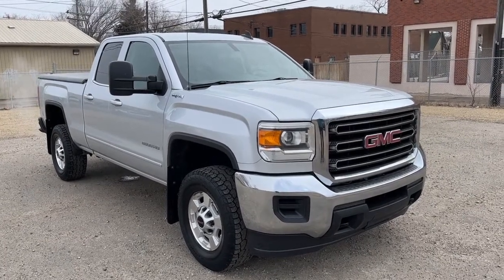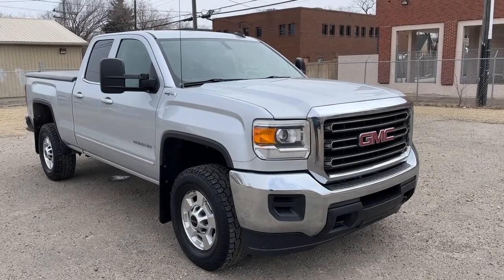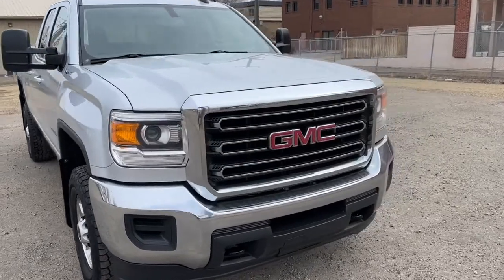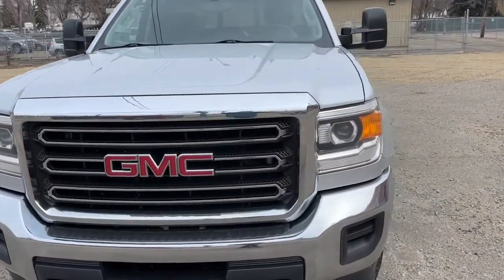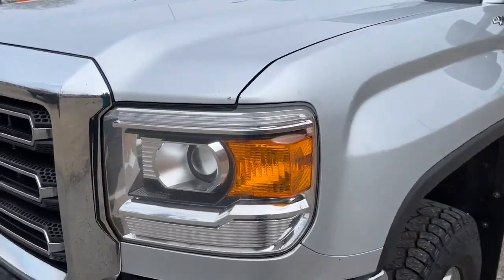Hey, it's Noah here at Waterloo Ford, showing this 2015 GMC Sierra 2500 SLE double cab. The Sierra comes equipped with the 6-liter V8 motor and a 6-speed automatic transmission, and up front we have some fully automatic halogen headlights.